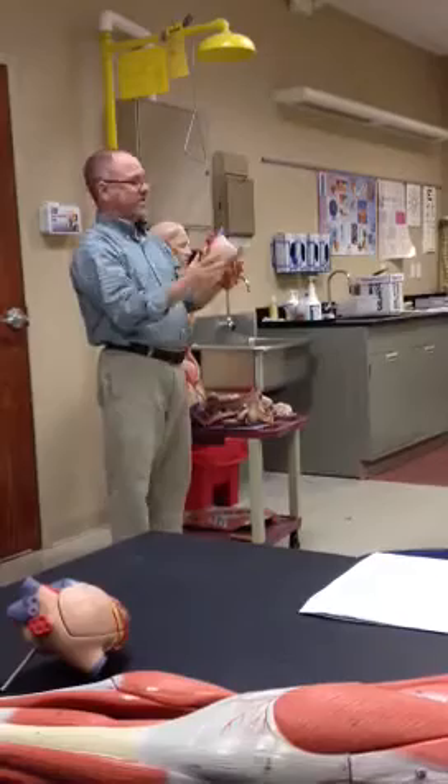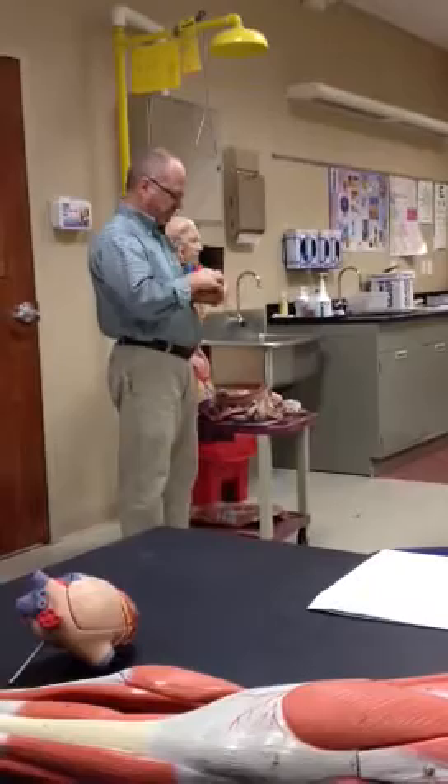The diaphragm connects into the atrium, and since the heart rests on the diaphragm, it's not very long. Then you have the right ventricle.